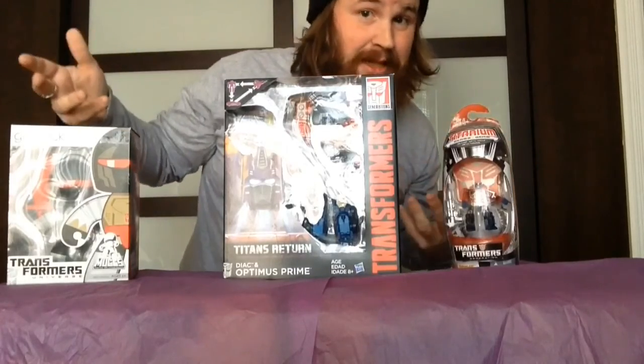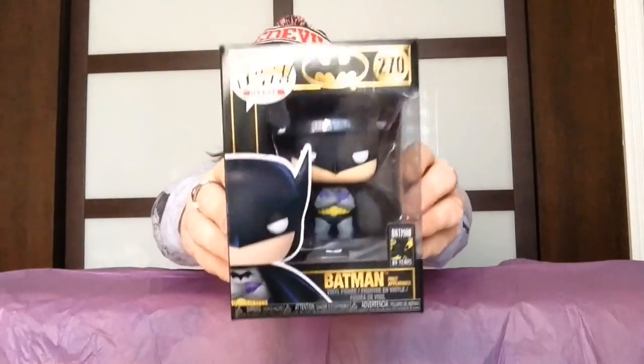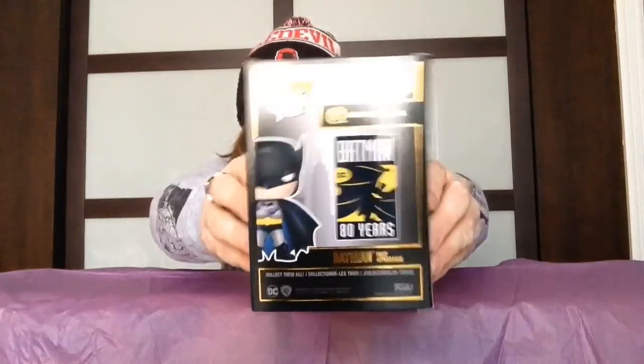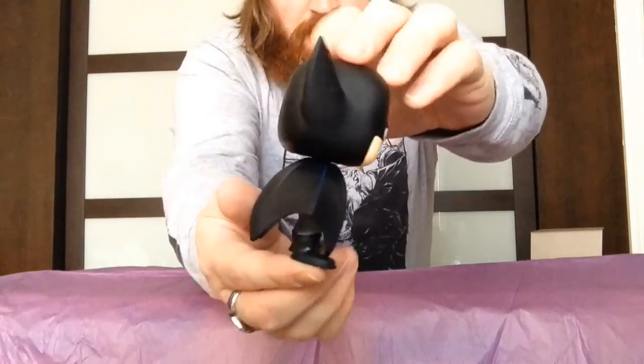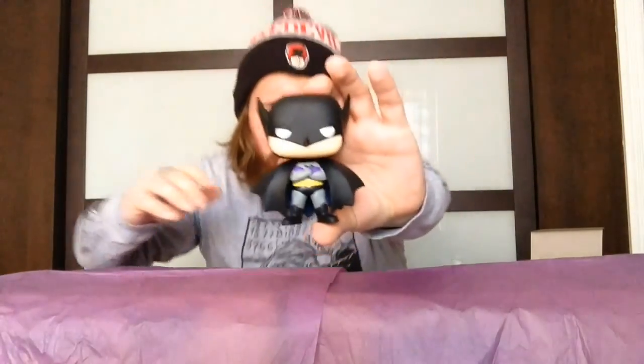Now I'm going to get on to some of the DC collectibles. Funko Pops — yes, I love Funko Pops. First pop I picked up: we've got the first appearance of Batman. This is for the 80th anniversary of Batman by Funko Pop. This guy is really packaged nicely — you can see the Batman 80 Years logo right there. I'm going to take him out of the box. There's the Batman Pop — really nice. I really like this one. When they announced it and he was coming out, I was like, I gotta get my hands on this guy. It's a really, really nice looking pop.